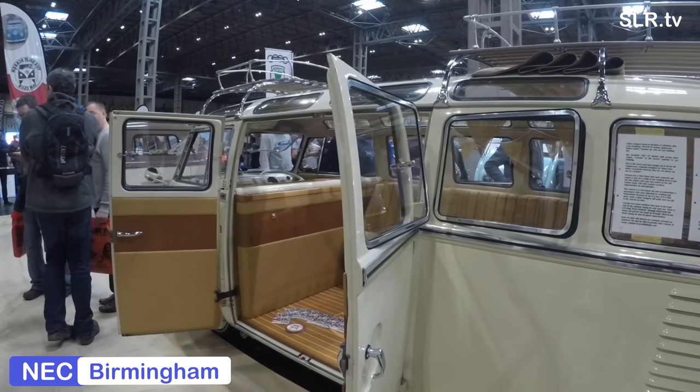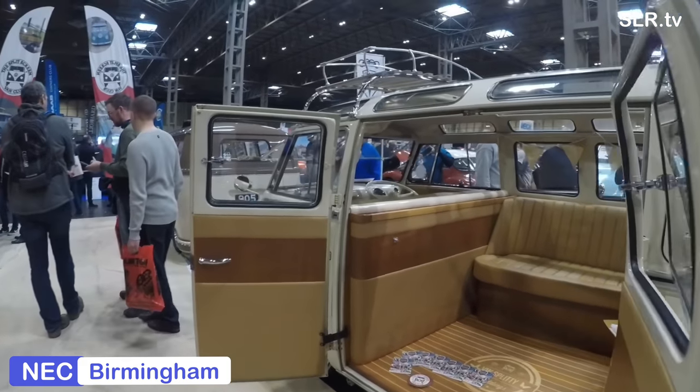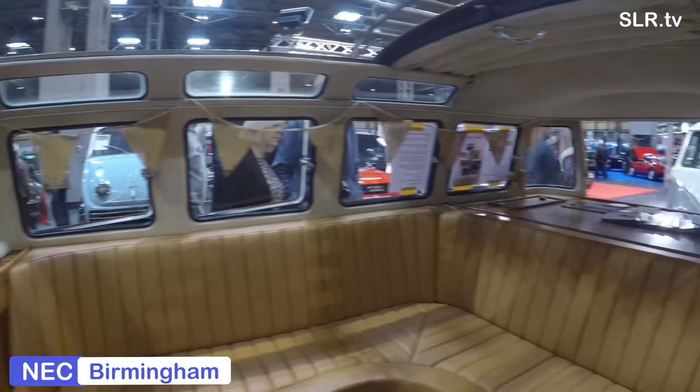Here's another fine example of a split screen, from Collins Campers, based in Westbury in Wiltshire. It's a 1961 VW with 23 windows — Deluxe Samba, known as Carlin, for hire on your wedding day.